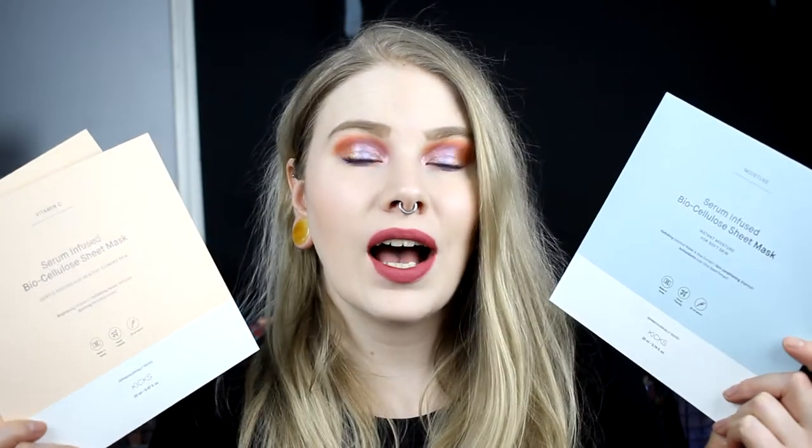We can start with three sheet masks. They're free from Kicks, on-brand — two vitamin C and one moisturizer. I really love these; they are my favorite sheet masks. They suit my face really well because sheet masks usually don't do that — I can't breathe and I can't see — but these are so good. They're really thin so they stay on the face. Some sheet masks just go everywhere, but these are great. I have a couple more and I love them.